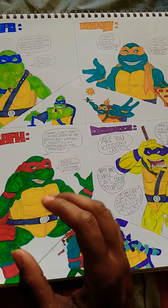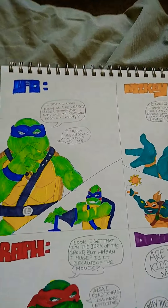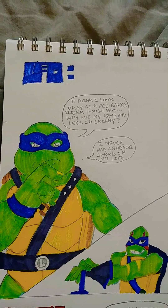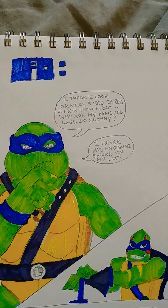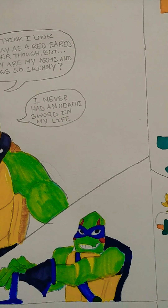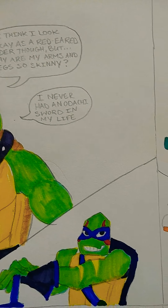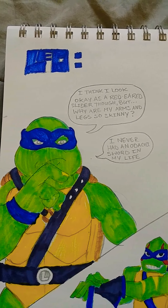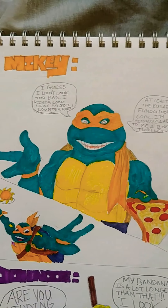They are reacting to Rise of the TMNT because I drew all of them thinking about the new design. I'm gonna start off with Leonardo. He's saying he looks okay but he looks kind of skinny and he never had an odachi sort of in his life. Here's the real Leo and here's the Rise Leo. He's a red-eared slider — here's his opinion.